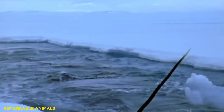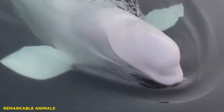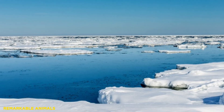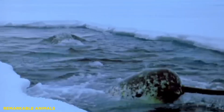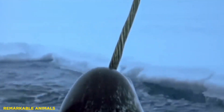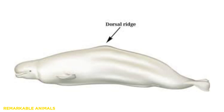The cetacean family Monodontidae comprises two species: the narwhal and the beluga whale. They inhabit coastal regions around the Arctic Ocean. The complete absence of a dorsal fin is an adaptation to their environment. Instead of a dorsal fin, these species have a tough dorsal ridge, which helps them to easily swim under ice floes.